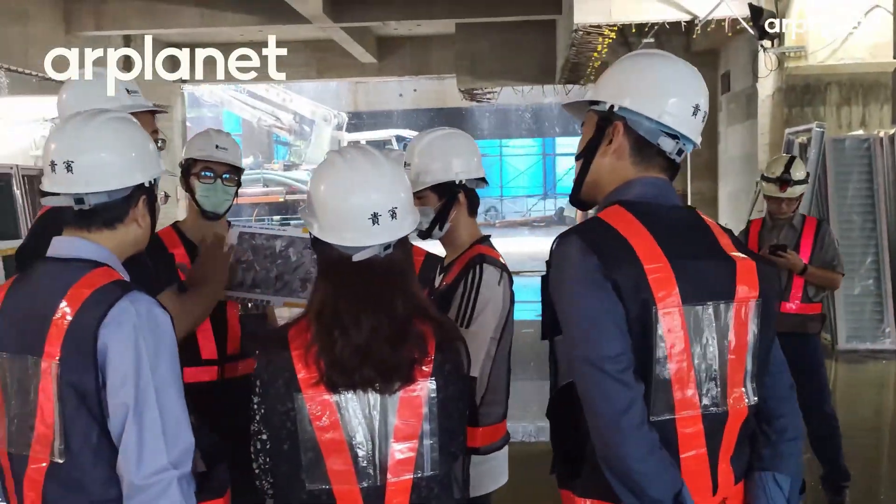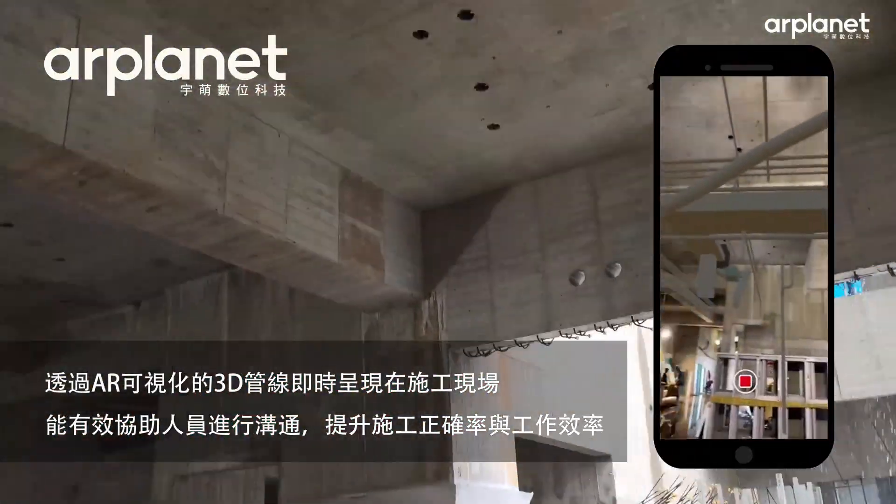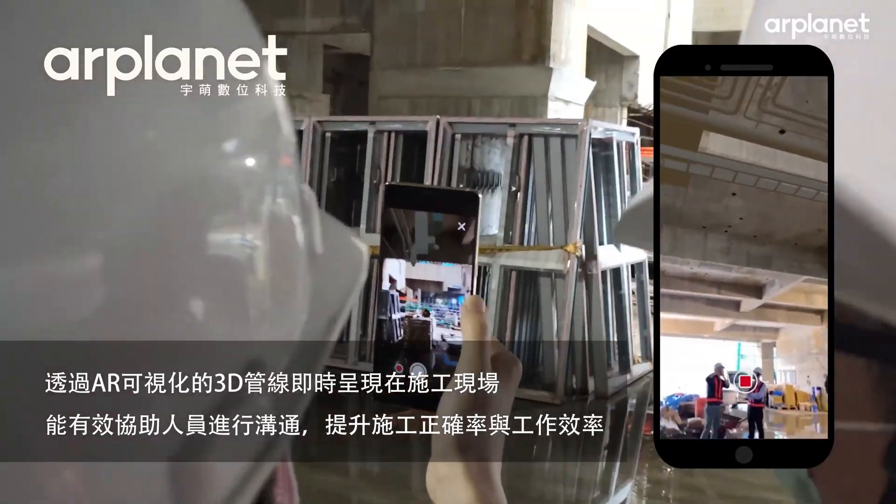During construction, XR is used for site inspection, remote supervision, and immersive model home presentations for sales.